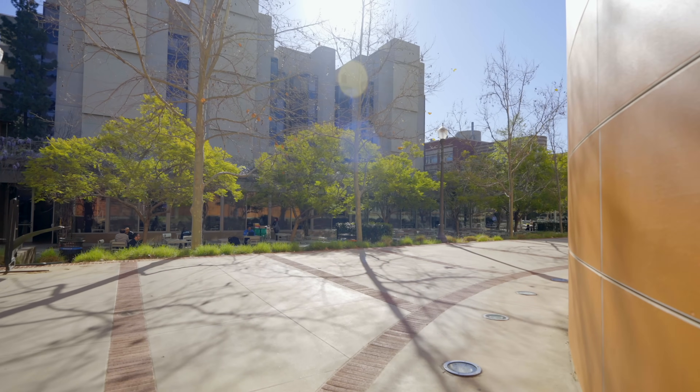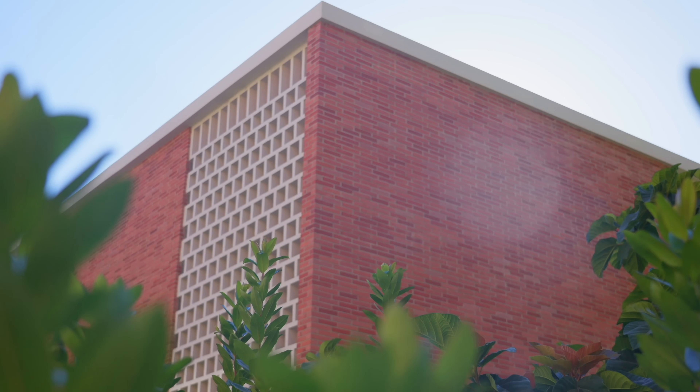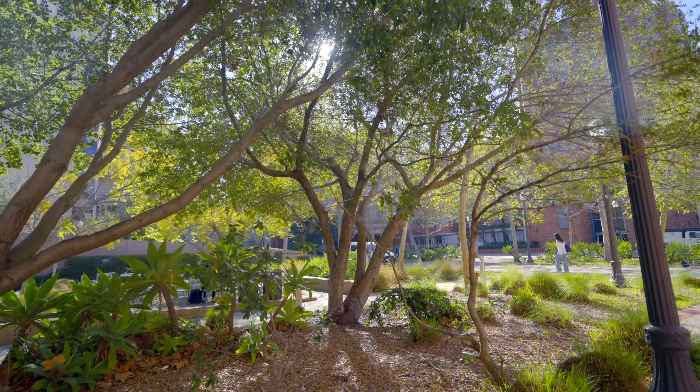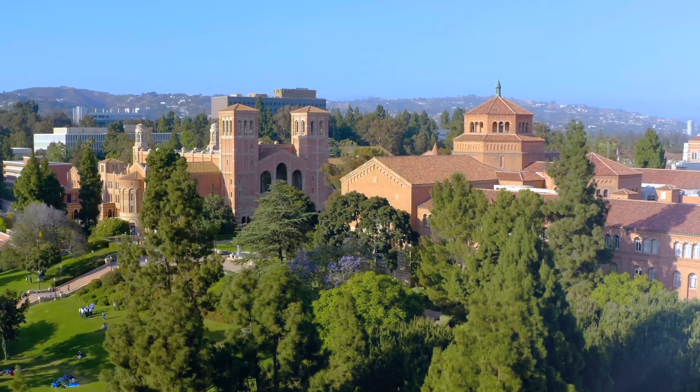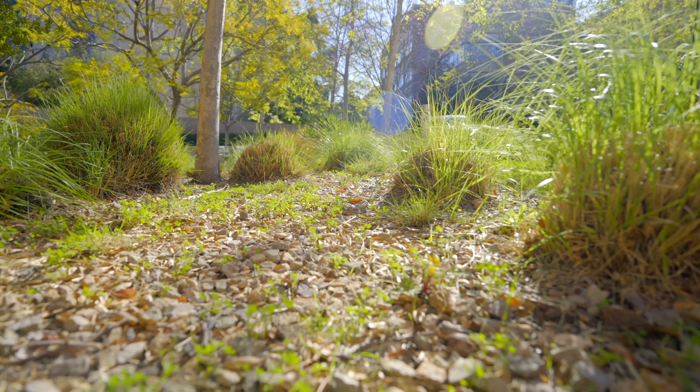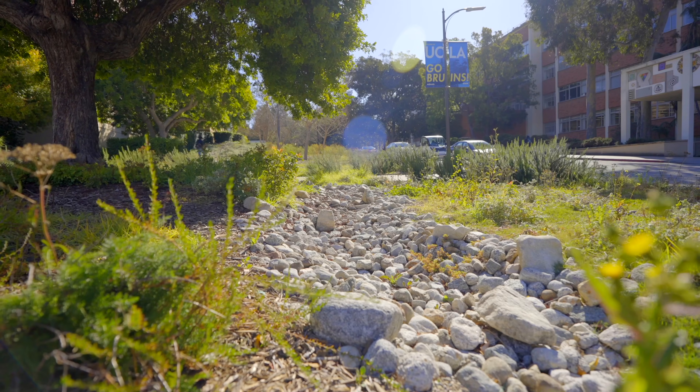Today we're going to take a little walking tour around the Court of Sciences and learn about sustainability at UCLA. The biggest way that UCLA has an impact in sustainability is through our teaching and research. But in addition, we also see the physical campus as a living laboratory, so we want to make sure that we practice what we teach.